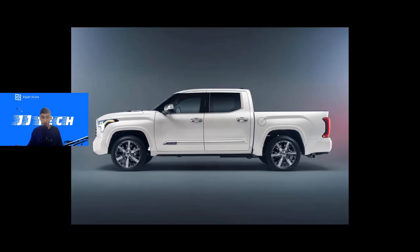Moving on to the side profile, this is where a big change comes. There are 22-inch wheels exclusive to the Capstone edition — you can't get 22-inch wheels on any other trim model. They look pretty good; I won't say they're my favorite, but they're definitely better-looking than other Tundra wheels. The TRD wheels are better-looking, but for a luxury truck these definitely fit.